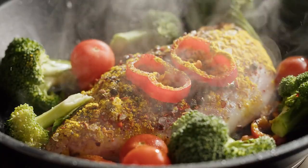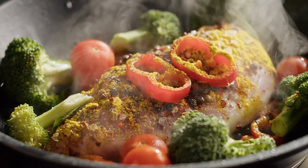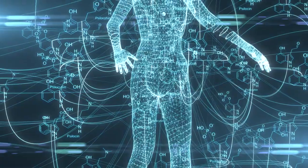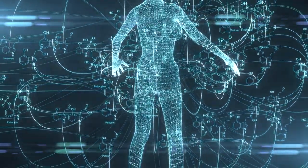Lean proteins — foods like chicken breast, turkey, lean beef, and fish are excellent sources of protein. Protein helps in reducing cravings and boosting metabolism, which aids in burning belly fat.